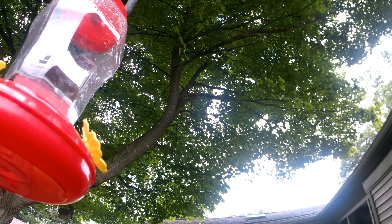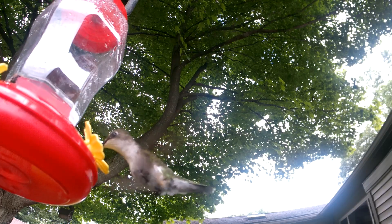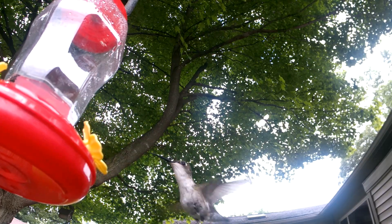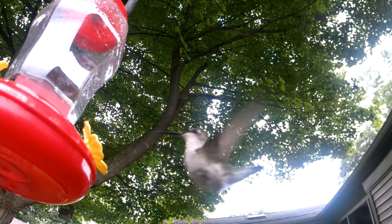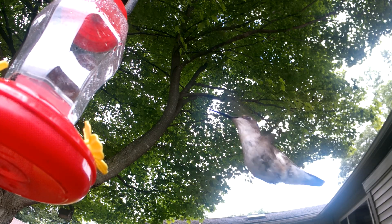Most of this video has been shown in half speed or slower. Here is a hummingbird at full speed. Half speed. One tenth speed.